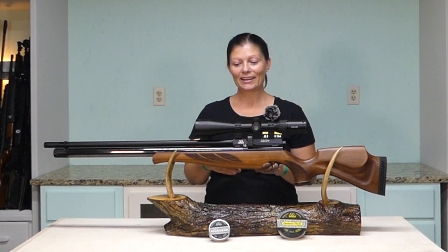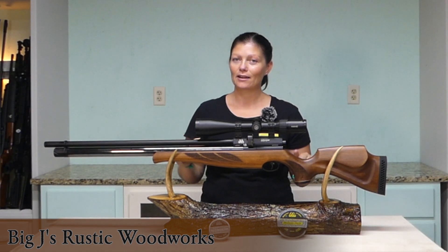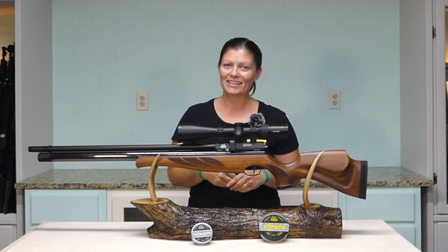So thank you again, Joey. Guys, go check them out — Big J's Rustic Woodworks on Facebook. Got a lot of awesome stuff going on. Thank y'all for watching. I'm Airgun Angie with Airgun Web. Y'all don't just have a good day — have an awesome one. See ya.